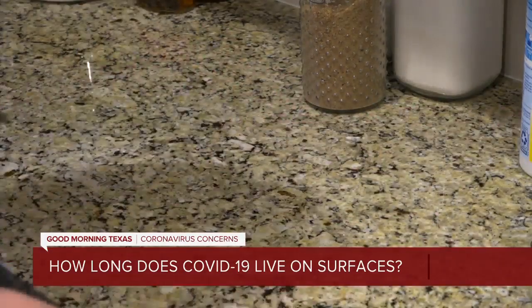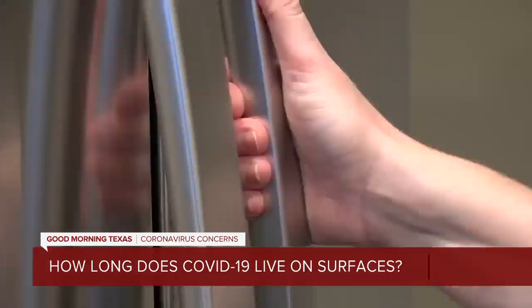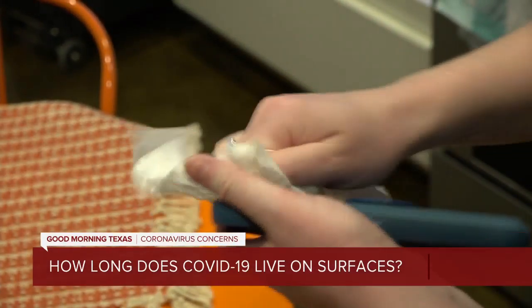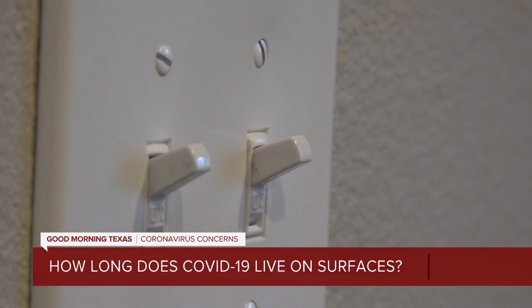They say high-touch surfaces like doorknobs, keys, cabinets, handles, switches, and all electronics are where to start. A 70% alcohol solution is what's recommended.